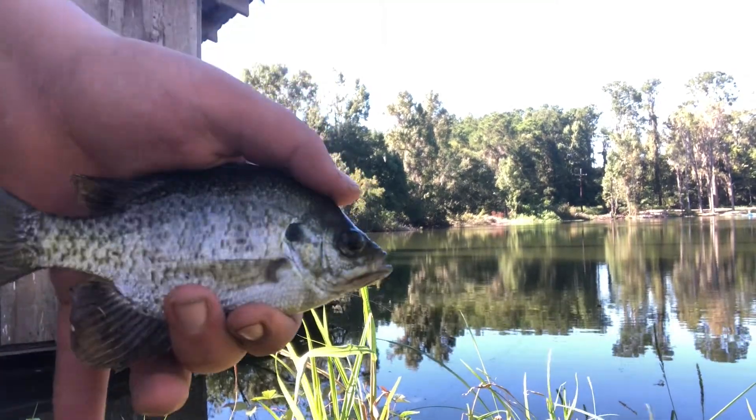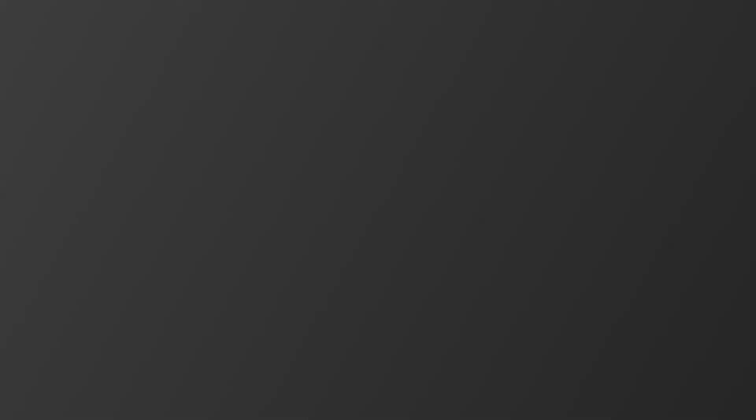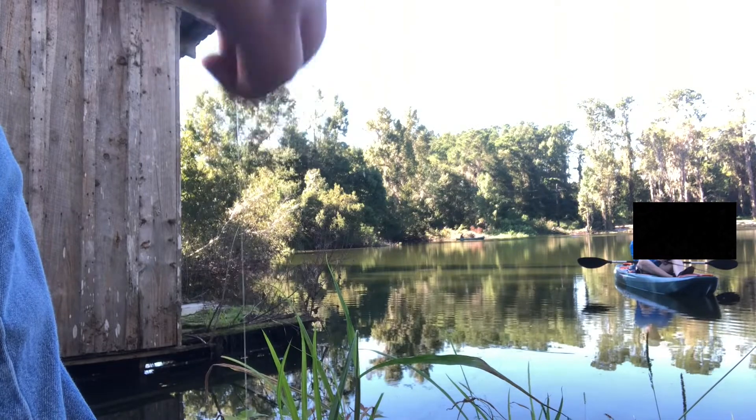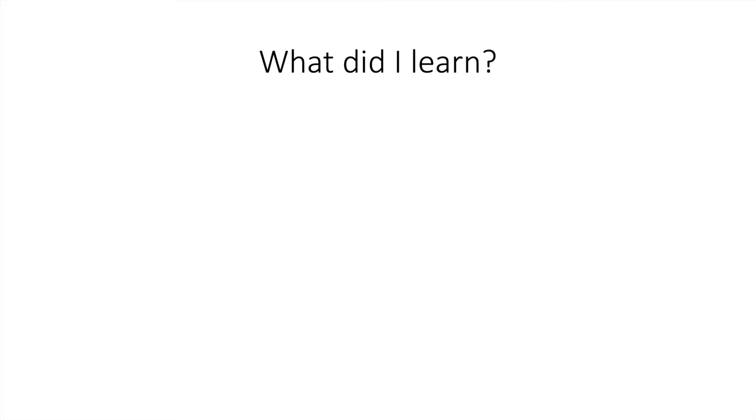I'm going to fish this little spot right here — got to do it a couple of times. Well, I learned that yes, the glowworms do work.